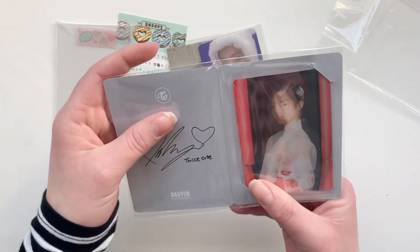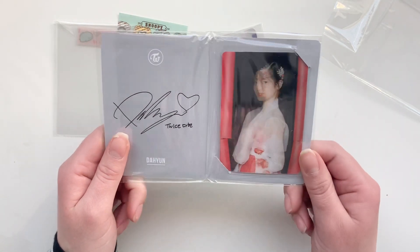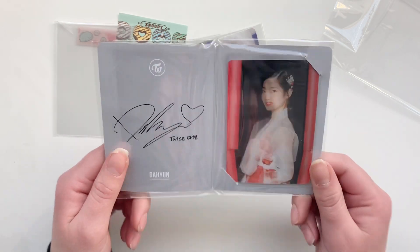And then for the last few things I decided to buy some of Dahyun's special cards — non-album cards.